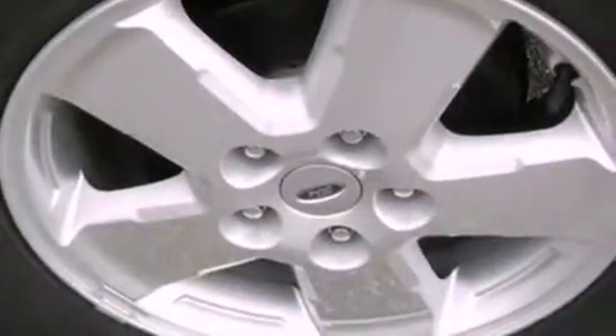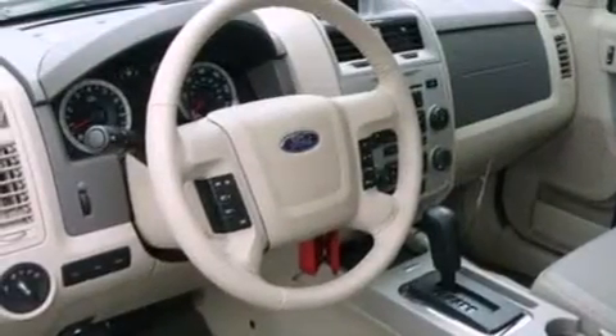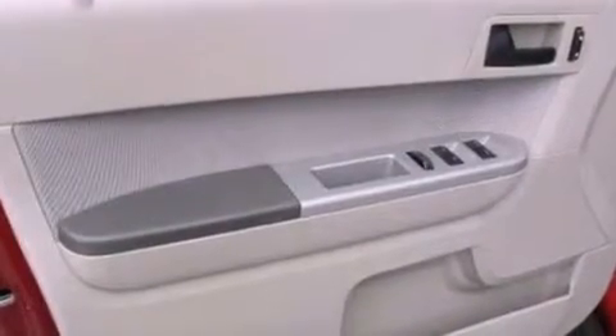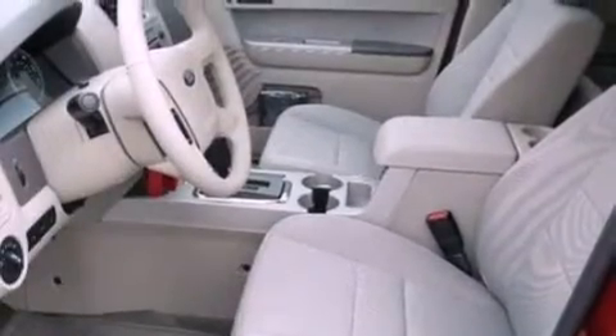The following features are also included: a power driver's seat, air conditioning, cruise control, a leather-wrapped steering wheel, four-wheel independent suspension, an illuminated driver's side vanity mirror, front fog lights, dusk-sensing headlights, steering wheel controls, and roof rails.